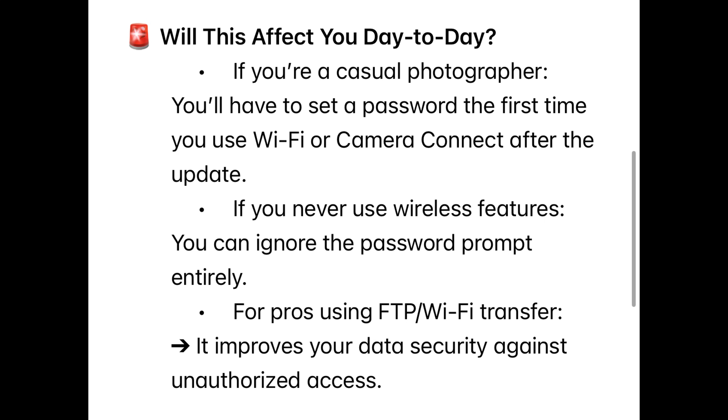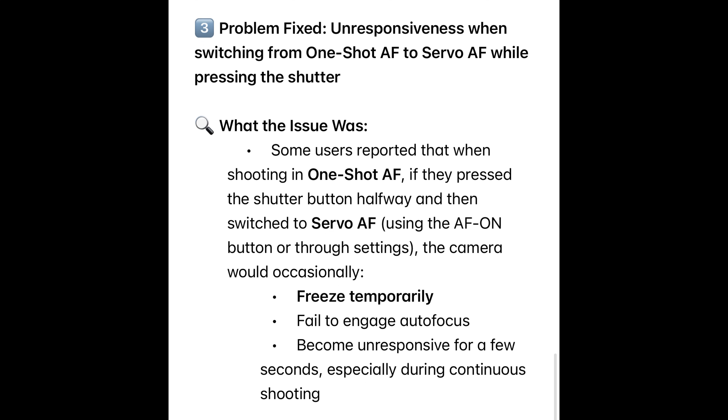This is designed for security audits, especially useful for organizations using shared cameras, and for diagnosing unexpected issues after major settings updates. Canon likely did this to comply with stricter data protection regulations — GDPR, Japan's cybersecurity laws — and security standards required in newsrooms, agencies, and corporate environments. Similar features are now appearing in professional bodies like the R3 and R5 Mark II. If you're a casual photographer, you just have to set the password the first time you use Wi-Fi or Camera Connect after the update. If you never use wireless features, you can ignore the password prompt entirely.